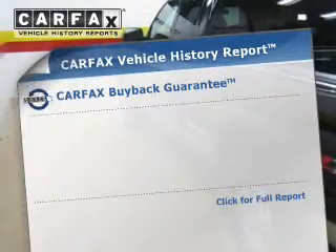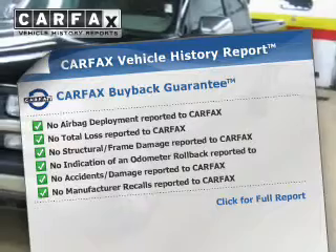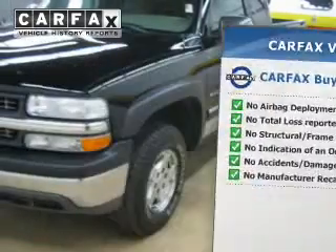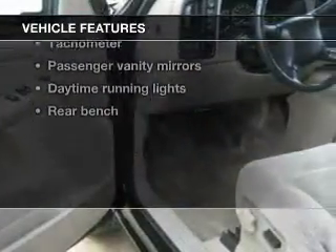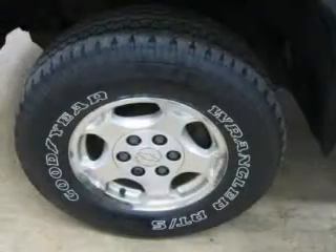Rest easy knowing this vehicle comes with a Carfax Vehicle History Report from Carfax, the most trusted provider of vehicle information. Plus, enjoy these notable features included in this vehicle: power door locks, power windows, cruise control, an AM-FM stereo with a CD player, power steering, an adjustable tilt steering wheel, and air conditioning.